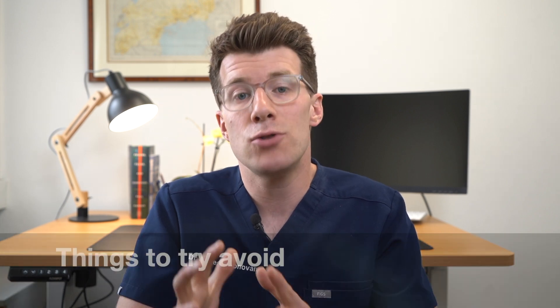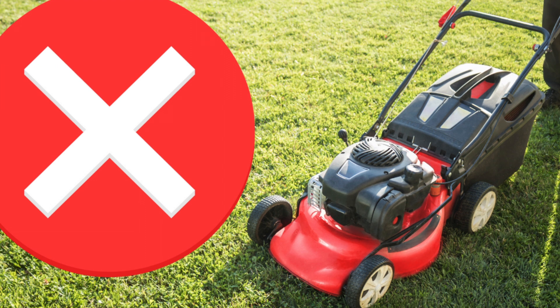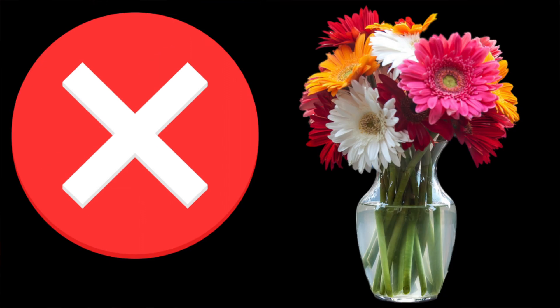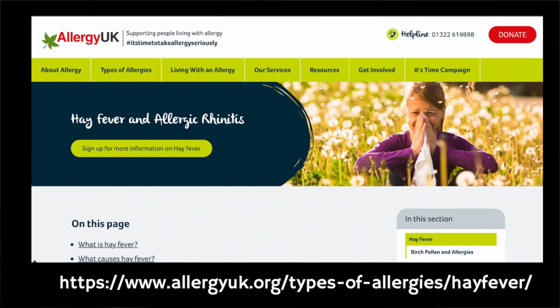As well as things you should be doing, there are also some things you should avoid where possible. These include not cutting grass or walking on grass, not keeping fresh flowers in the house, not smoking or being around smoke because this will make your symptoms worse, and trying to avoid drying your clothes outside, as they can catch pollen and make your symptoms worse when you bring them inside. There are lots more useful tips on managing hay fever from Allergy UK, and there's a link to this resource in the description box of the video.